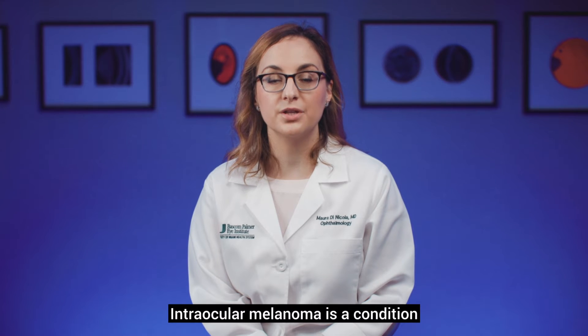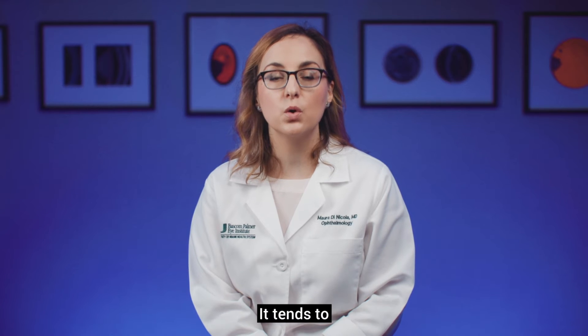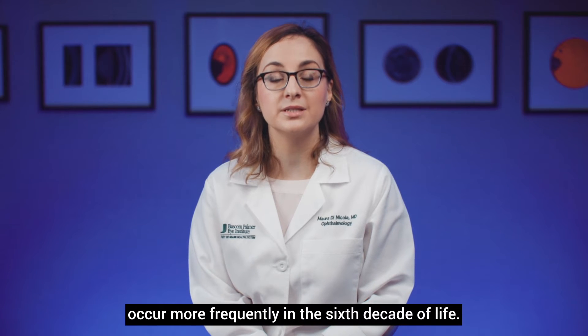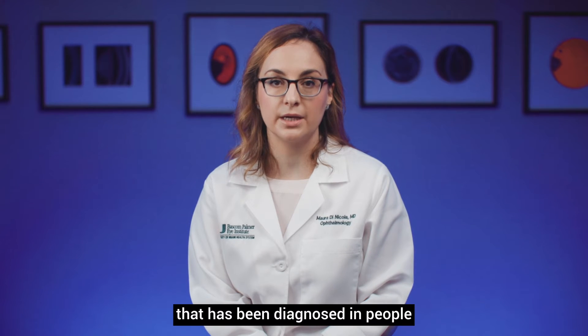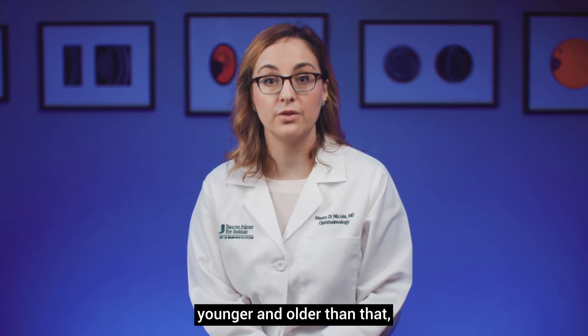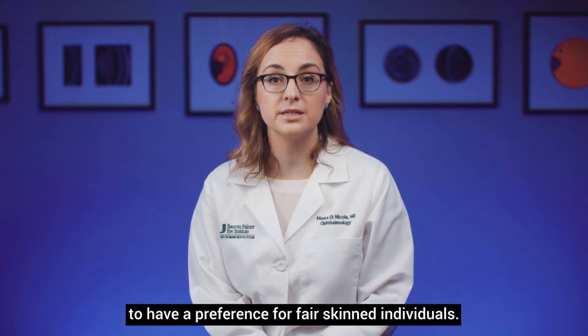Intraocular melanoma is a condition that affects both males and females equally. It tends to occur more frequently in the sixth decade of life. However, it has been diagnosed in people younger and older than that, and it tends to have a preference for fair-skinned individuals.